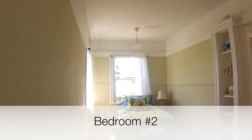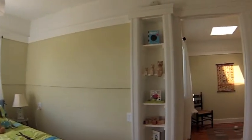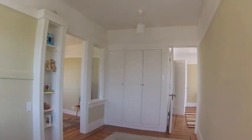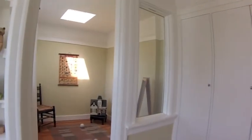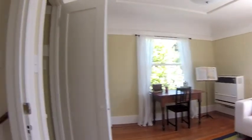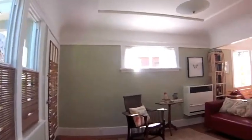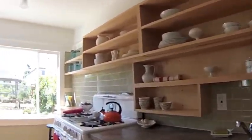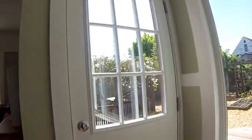And this is where the second bedroom is located.